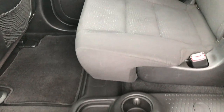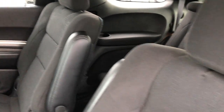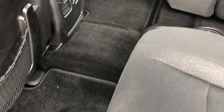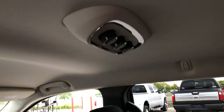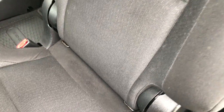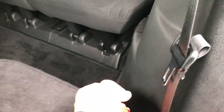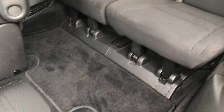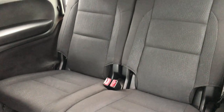Inside the second row you have tumble seats — or quad seats as some people call them — very clean, no rips or tears, with factory floor mats throughout. You get your rear air controls up top and the LATCH child safety system for car seats. These seats fold up easily, and you've got a floor mat back here as well. The back seats are very clean.